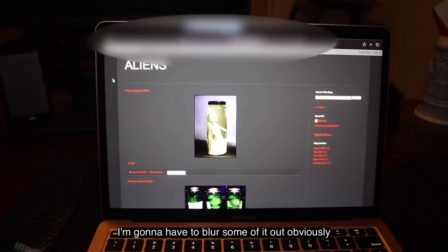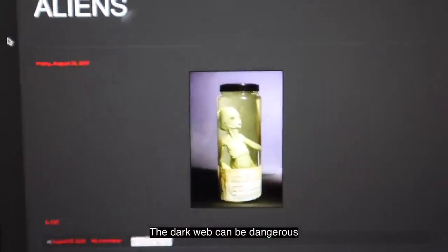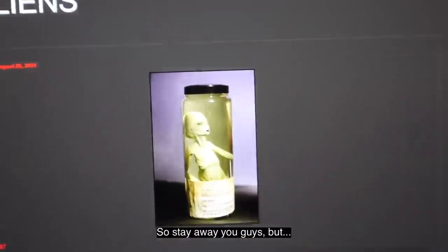I'm gonna have to blur some of it out obviously, because I don't want anyone going on this site. The dark web can be dangerous, so stay away you guys.